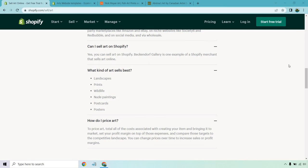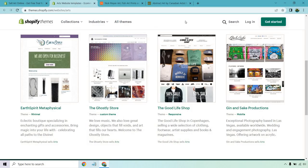Compare your target prices to the competitive landscape — you can change prices over time to increase sales or profit margins. Here are a few art website templates to give you an idea of what they look like: the Earth Spirit Metaphysical, the Ghostly Store, the Good Life Shop, and Jin and Seik Productions.